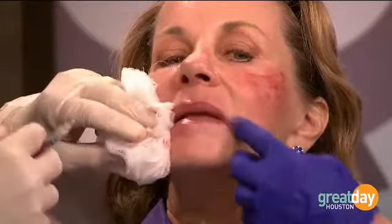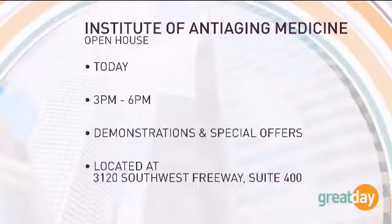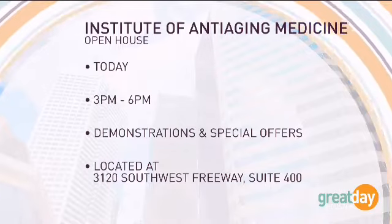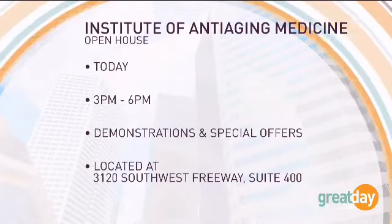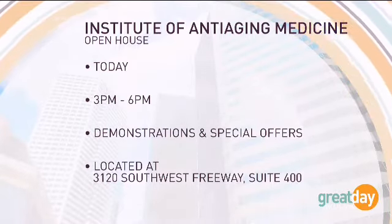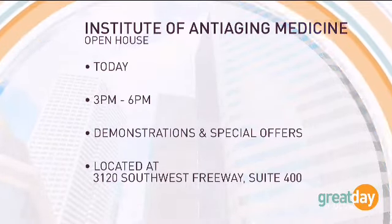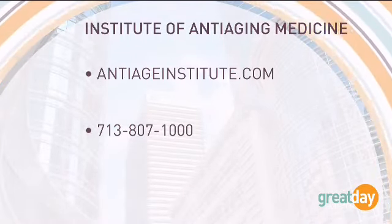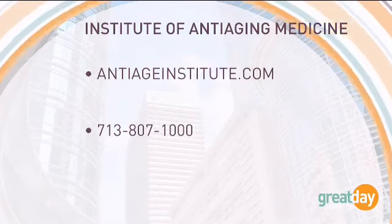Dana and Dr. Richard are invited to their open house tonight for more information. You can find the Institute of Anti-Aging Medicine online at antiageinstitute.com. The open house is today from 3 to 6 p.m. with demonstrations and special offers. They're located just off the Southwest Freeway between Kirby and Buffalo Speedway. You can also call them at 713-807-1000.